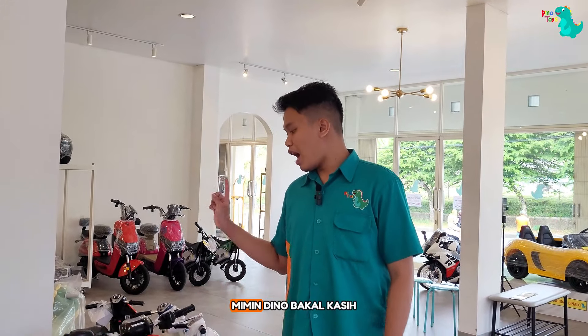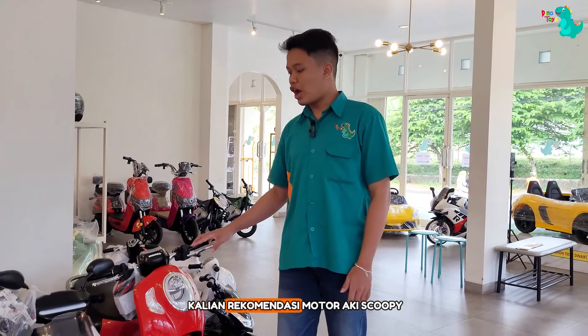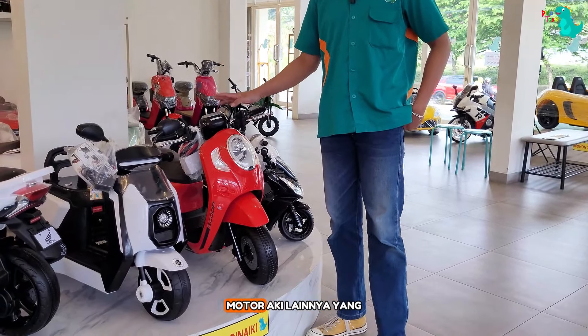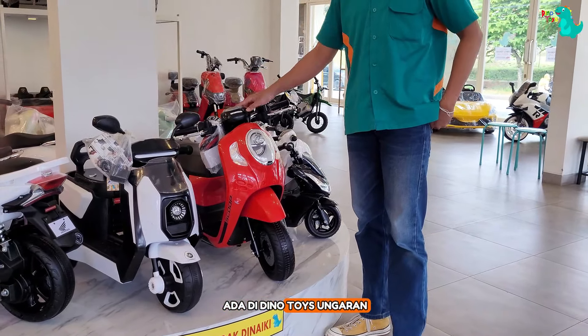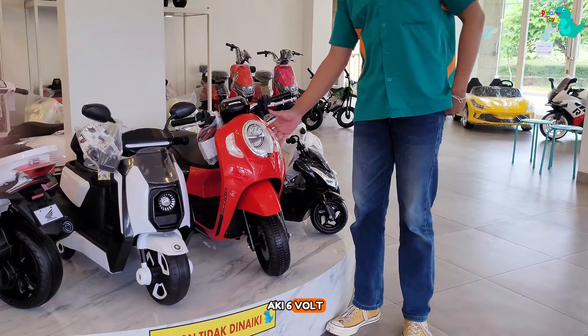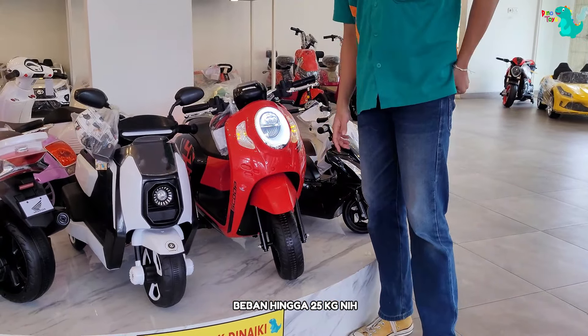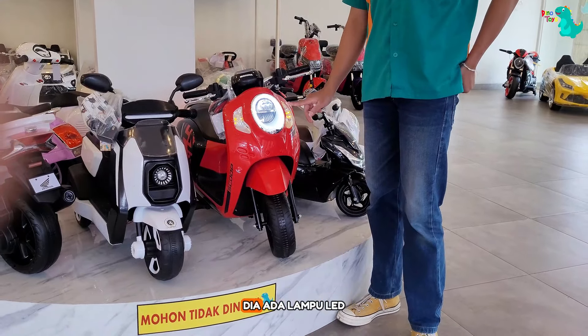Untuk motor aki, Mimin Dino bakal kasih kalian rekomendasi motor aki Scoopy ini guys. Ini tuh yang paling best seller di antara motor aki lainnya yang ada di Dino Toys. Ini udah pake aki 6V dan bisa memuat beban hingga 25 kg. Untuk fitur-fiturnya udah keren banget, ada lampu LED.